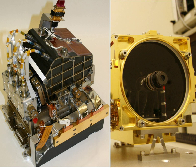Chemistry and Camera Complex is a suite of remote sensing instruments on Mars for the Curiosity rover. As the name implies, CHEMCAM is actually two different instruments combined as one: a laser-induced breakdown spectroscopy and a remote micro-imager telescope. The purpose of the LIBS instrument is to provide elemental compositions of rock and soil, while the RMI will give CHEMCAM scientists high-resolution images of the sampling areas of the rocks and soil that LIBS targets.